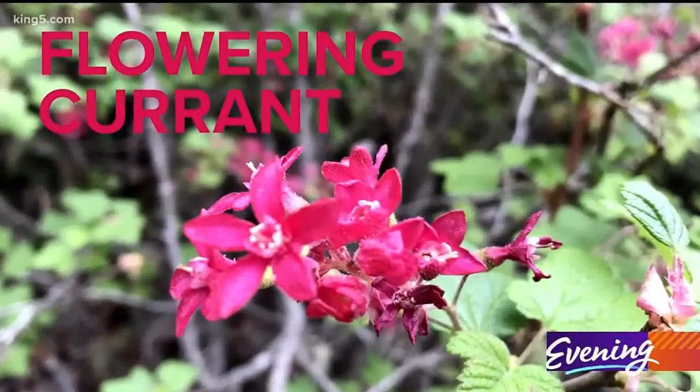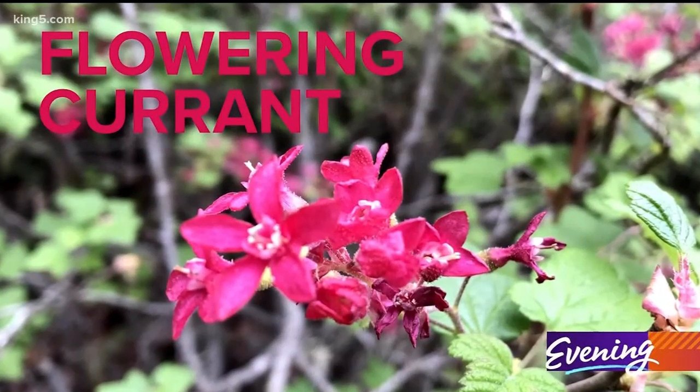So here's one of my all-time favorites here. This is flowering currants, native to Washington. When they see this, they just go bananas because they love it.